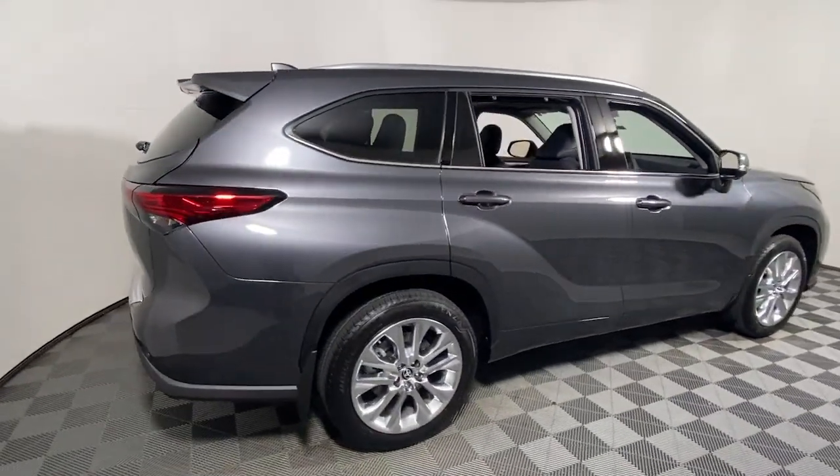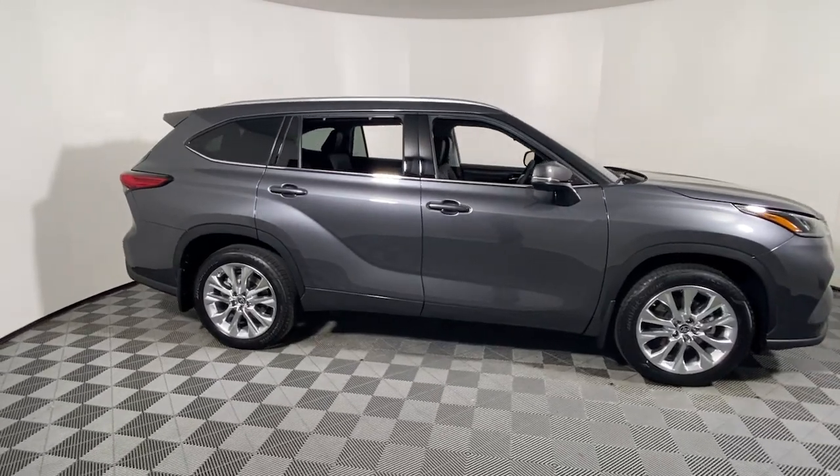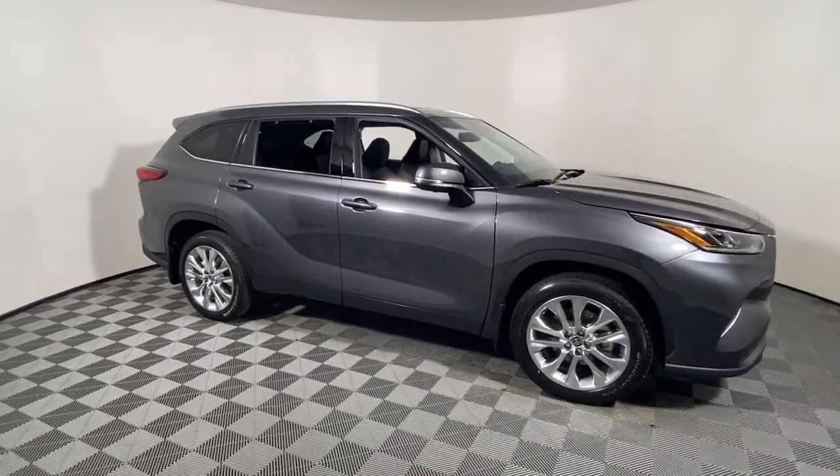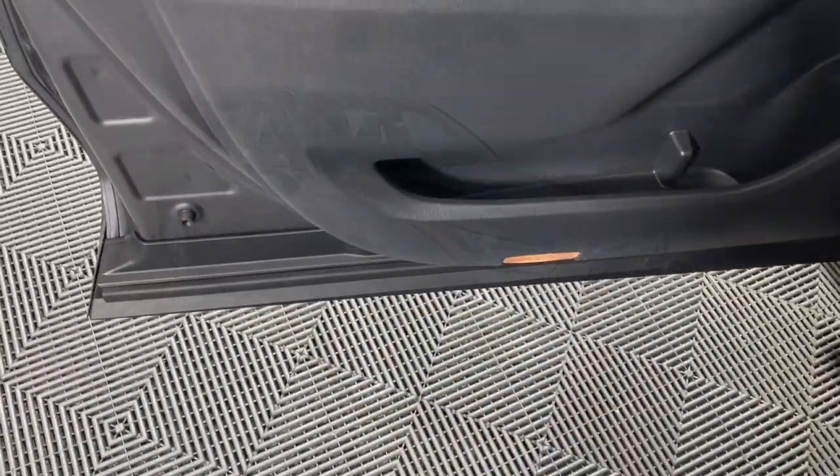Enjoy the view of this 2023 Toyota Highlander. Give your family this spacious, efficient Highlander and start building your road trip memories. You'll love its smooth riding, quiet cabin.